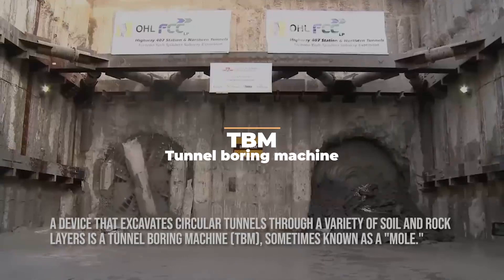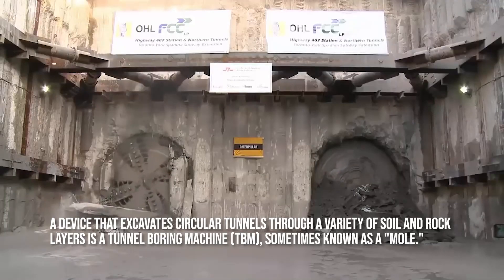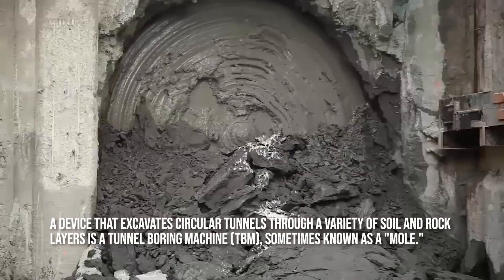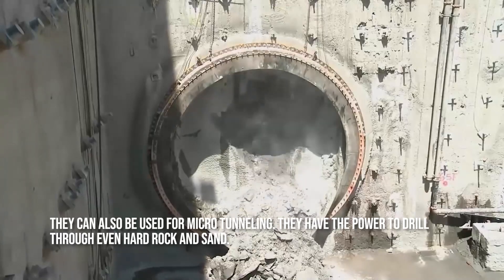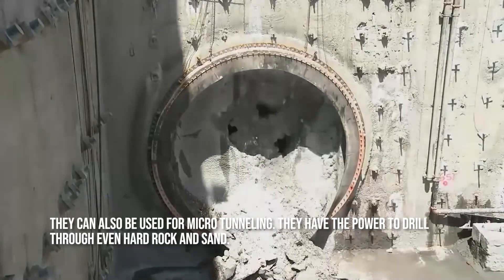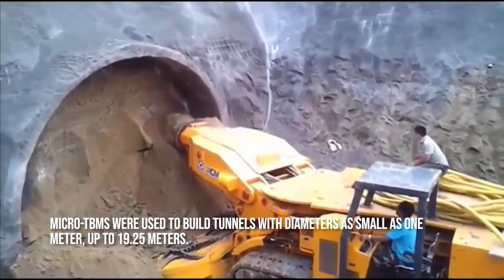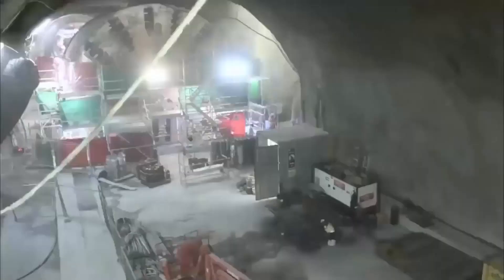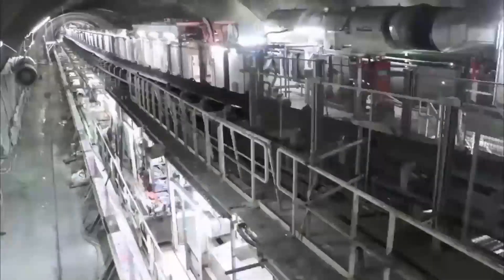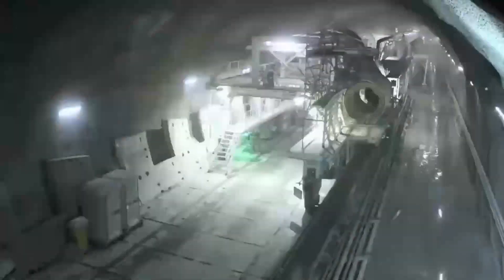TBM. A device that excavates circular tunnels through a variety of soil and rock layers is a tunnel boring machine, sometimes known as a mole. They can also be used for micro-tunneling and have the power to drill through even hard rock and sand. Micro-TBMs were used to build tunnels with diameters as small as 1 meter, up to 19.25 meters.